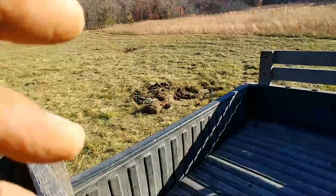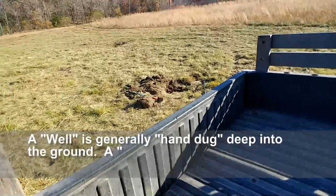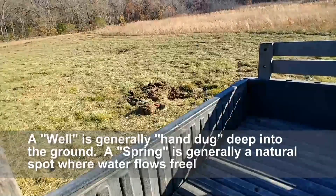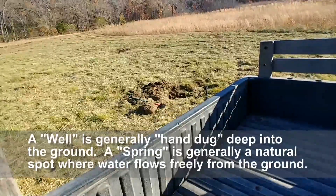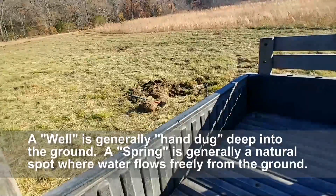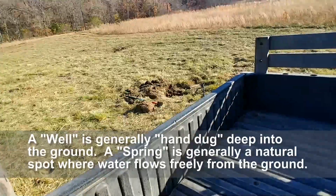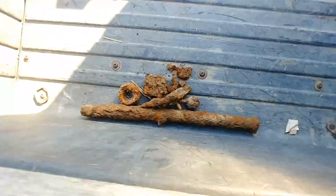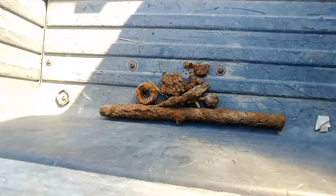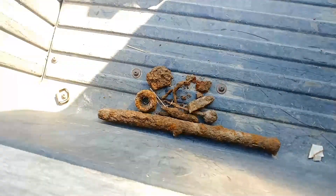I've always known this well was here, but I thought it'd be neat to metal detect around it, because an old spring from the 1800s would definitely have stuff around it. And sure enough, I found quite a bit of stuff. You can see a lot of the metal pieces I found here — just lots of bits and pieces of metal.